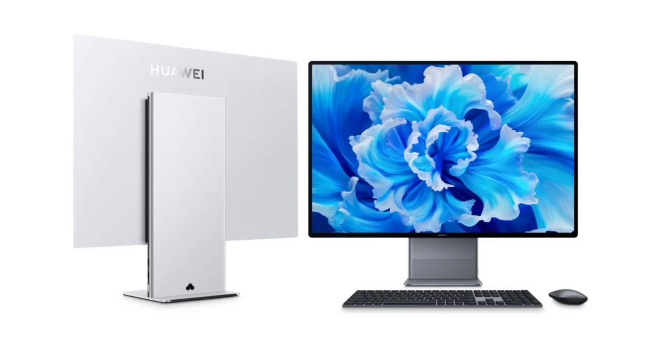Last but not least, it is bundled with a Huawei wireless keyboard with an integrated fingerprint sensor, and a Huawei Bluetooth mouse.